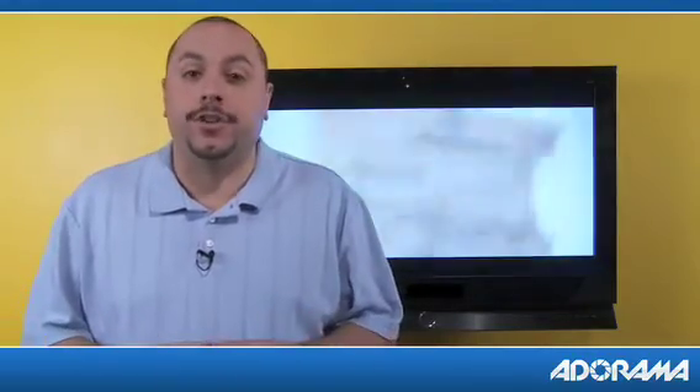Hello, my name is Ben and in this video I'm going to explain to you what you will need in order to get a high definition picture out of your high definition TV or your HDTV.